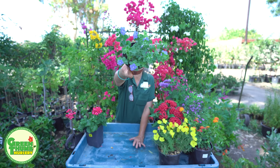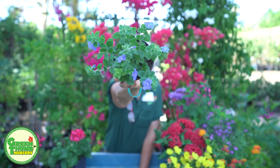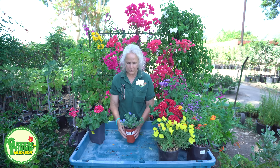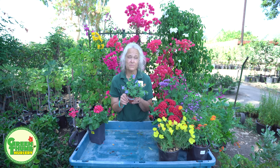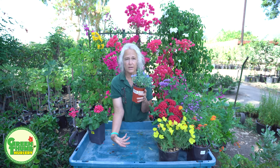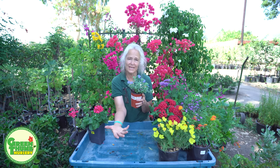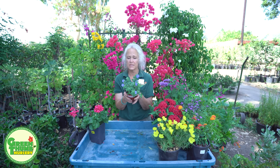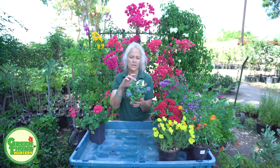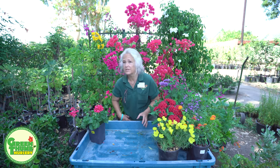This one is Evolvulus, Blue My Mind — another blue flower that is not so common in the garden, and it's a ground cover. It takes full sun, spreads about three feet, and flowers from about March till December. It's great for pots — you can put it in a pot and it will hang down and cascade. It's very versatile and can take more or less water, though you don't want to over-water it. A good choice for a ground cover or cascading over a pot.